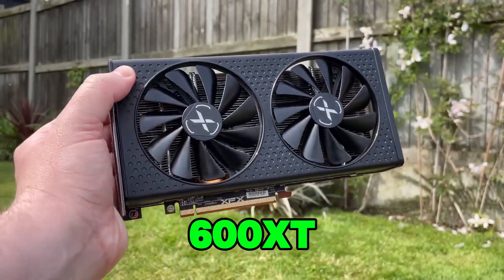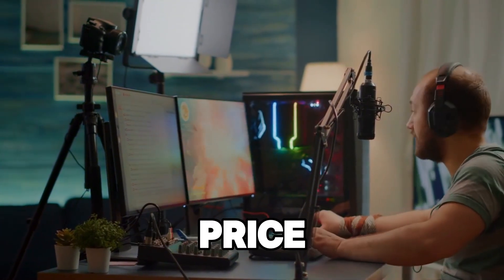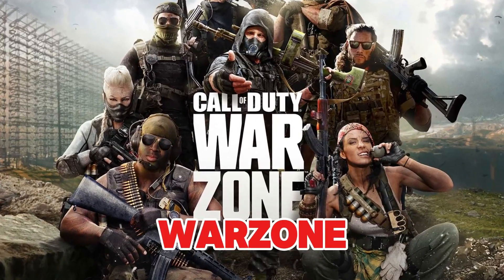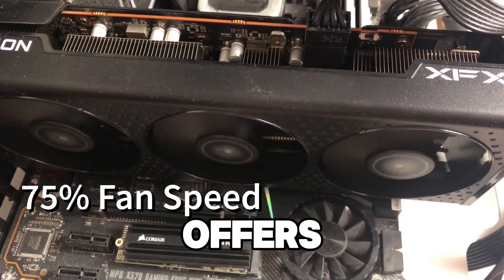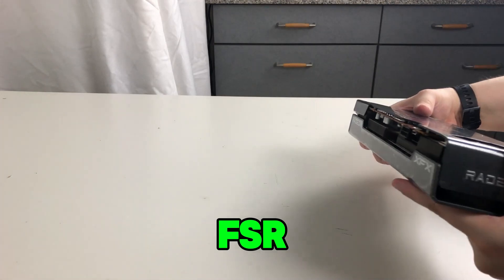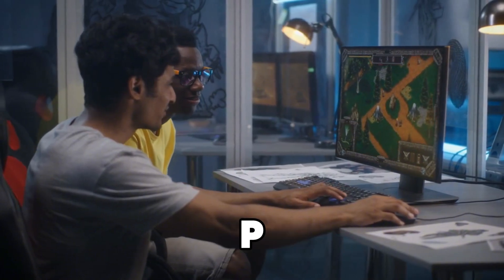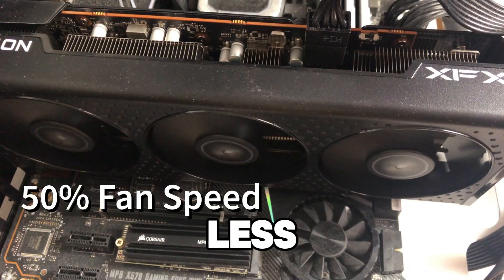The RX 6600 XT is a great card for streamers who want good performance at an affordable price, especially if you're playing popular titles like Fortnite, Apex Legends, or Call of Duty Warzone. For streamers on a budget, the RX 6600 XT offers a balance of ray tracing, FidelityFX Super Resolution (FSR), and solid performance. It's a powerful enough card for modern games and smooth 1080p streaming, with lower power consumption compared to some higher-end options, which means less heat and noise.